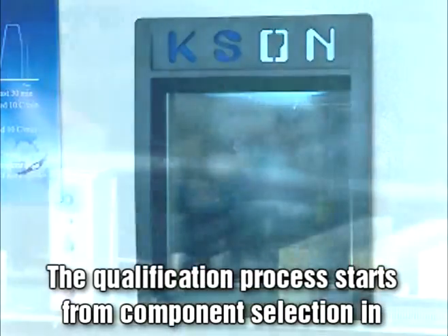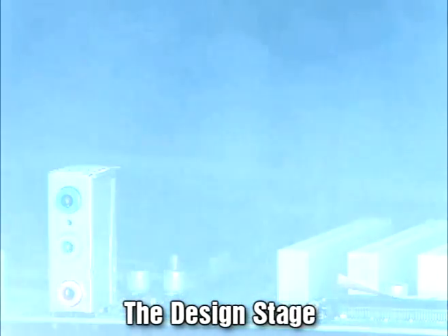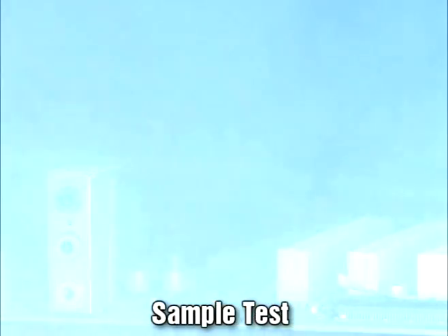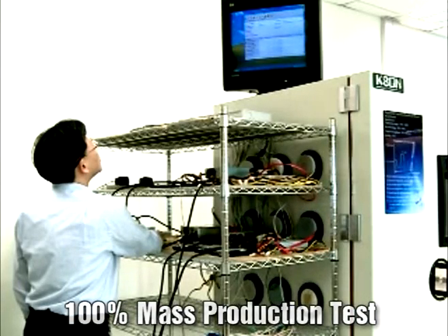The qualification process starts from component selection in the design stage, sample test, reliability analysis, then to 100% mass production test.